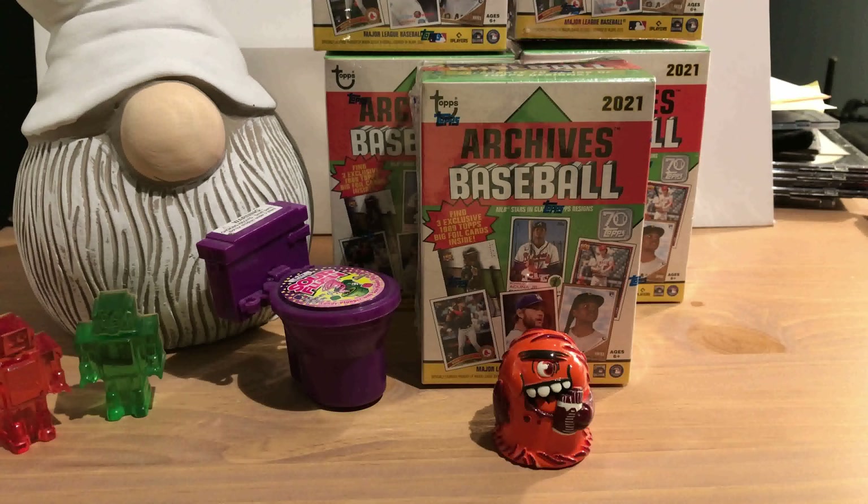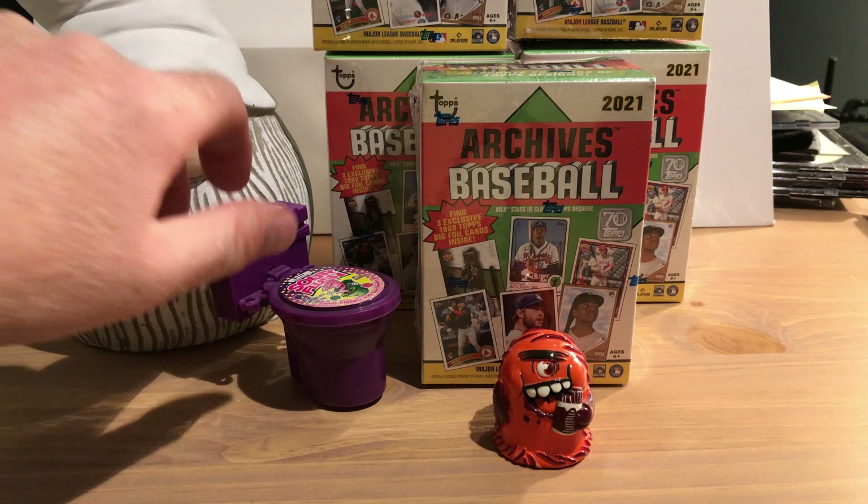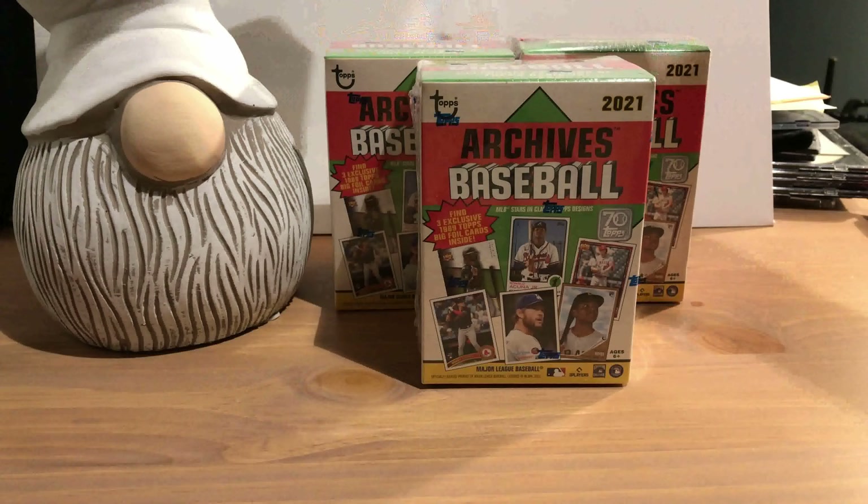Welcome everyone, today we're doing 2021 Topps Archives. You are met with Nathan the Gnome, our purple plastic toilet, an orange monster, and two Australian robots. I had audio difficulties when I recorded this video over a week ago during a marathon recording session, and didn't realize I was having these difficulties. So instead of throwing the video out — since after you open these you can't reopen them — I decided to do voiceovers.